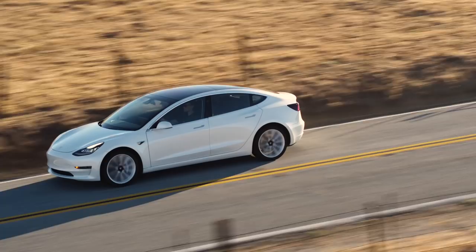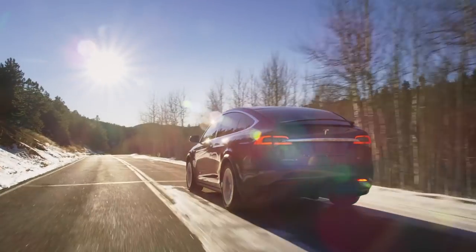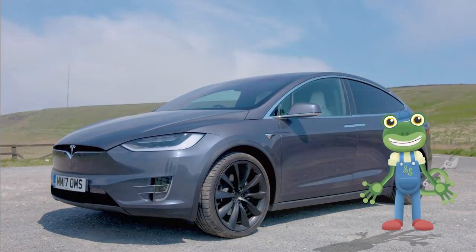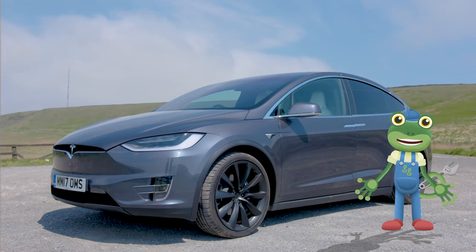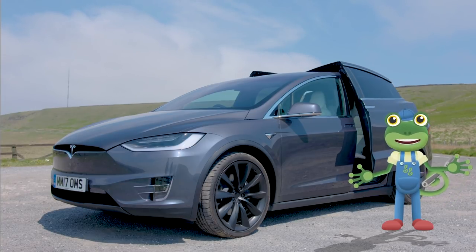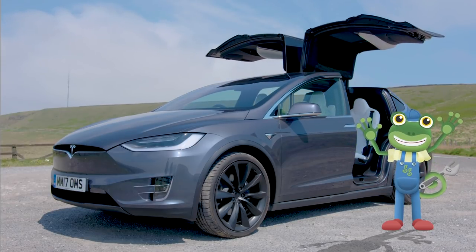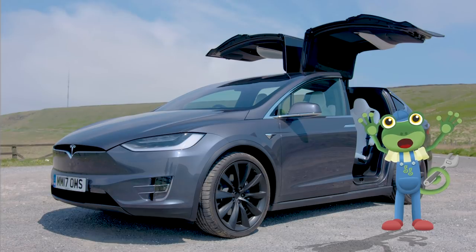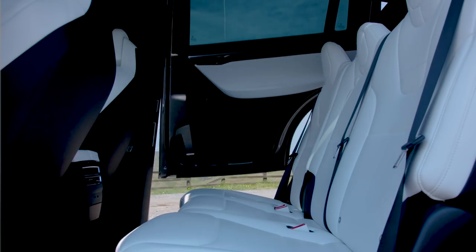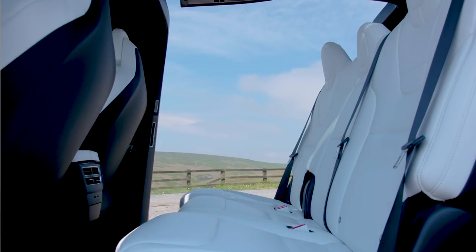A Tesla Electric Car! This car is very, very fast! We're going to learn lots of amazing things about electric cars today! But first, let's have a look inside! Whoa, look at those doors! That's one of the coolest things I've ever seen! I think it's worth doing a Gekko Instant Replay on that!